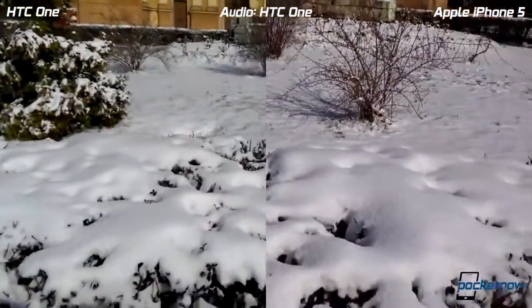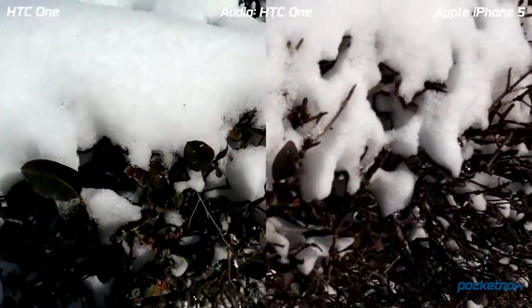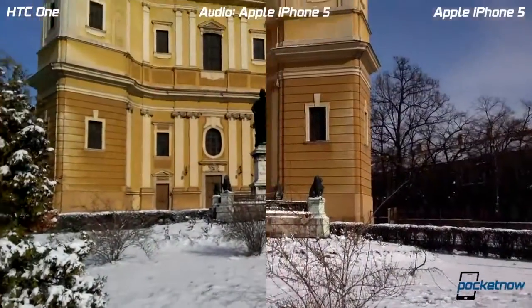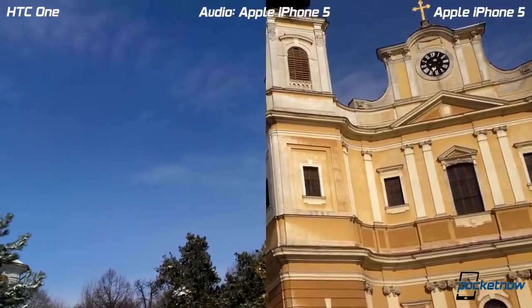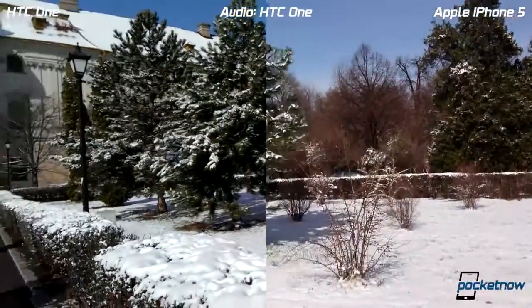And let's go in for a close-up on these leaves if we can. And back. Of course we're also going to compare the audio quality. A little bit of white balance and exposure there. And this should be enough.